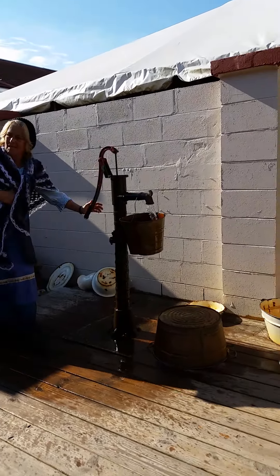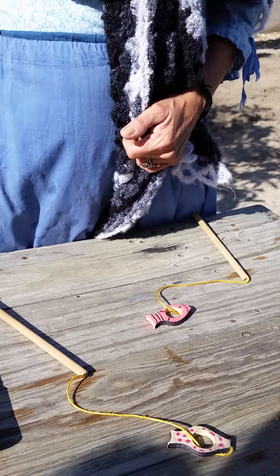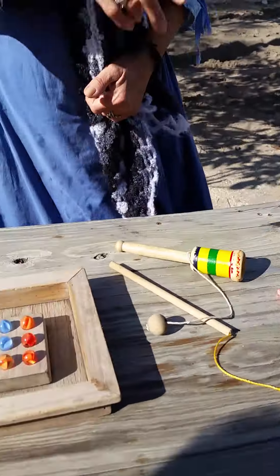We have the games. Marbles, tic-tac-toe. I know what that is. This is called Jacob's Ladder — you just turn it back and forth and it keeps right on going. You have blocks, you have the fishing game, you have ball and cup.